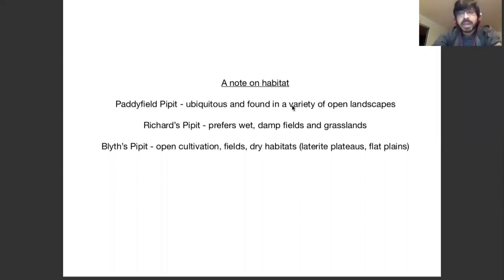A quick note on habitat: the Paddy Field Pipette can be found everywhere — gardens, parks, open landscapes, fields, grasslands — there's hardly a habitat where it can't be found. Richard's Pipettes, though there are exceptions when on passage, will almost always prefer grassy areas, especially areas which are wet, normally closer to water. They prefer grass where they can actually hide, and for a bird that stands pretty tall, it basically prefers habitat where it can't be seen very easily. Blyth's Pipette, in contrast, prefers slightly drier habitats, although it can still be found in similar fields and cultivation as Richard's Pipettes.